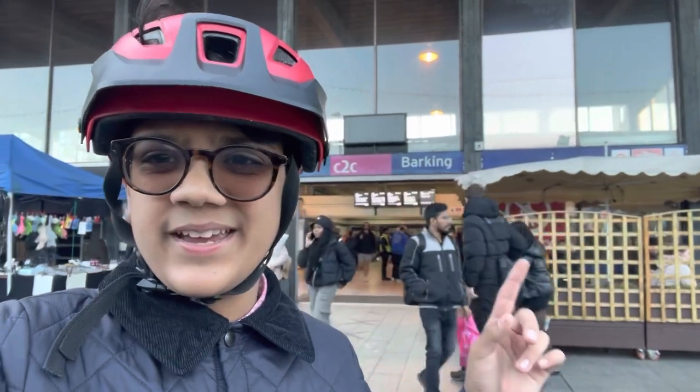After exactly 4 hours and a little under 40km later, we have the last stop — Barking. Yep, the entire Hammersmith and City Line. Here we go!